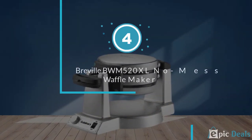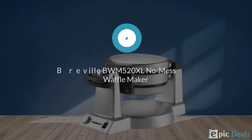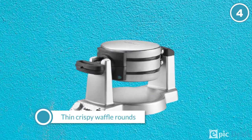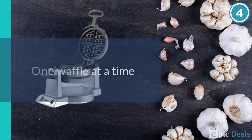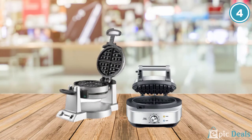Number 4: Breville BWM520XL No Mess Waffle Maker. You can depend on the Breville No Mess Waffle Maker for thin, crispy waffle rounds, one at a time, after another, after another. Until our most recent round of testing, this was our favourite waffle maker for classic waffles.